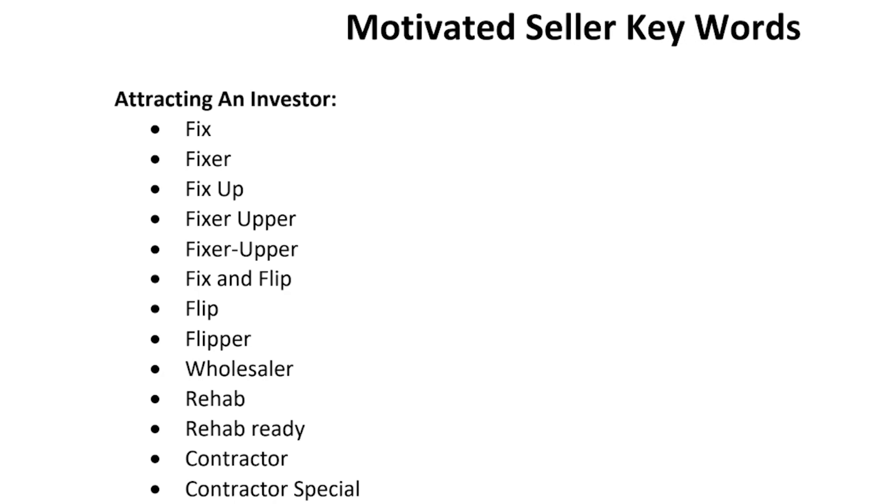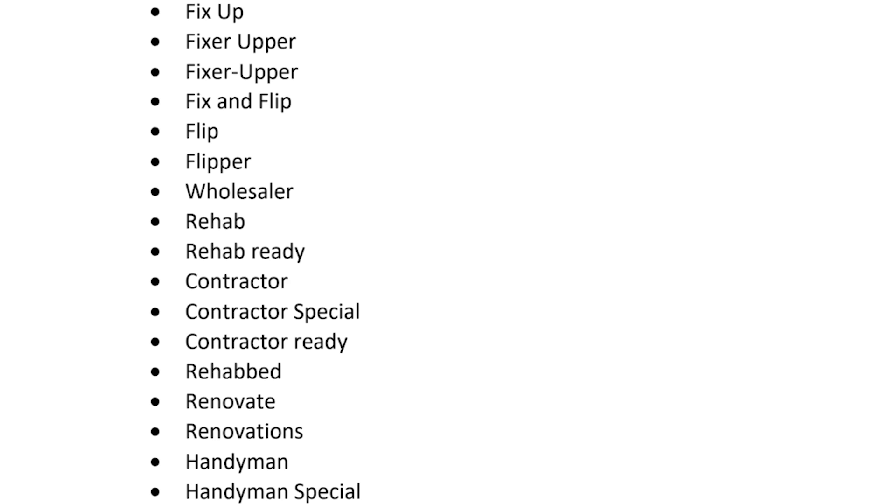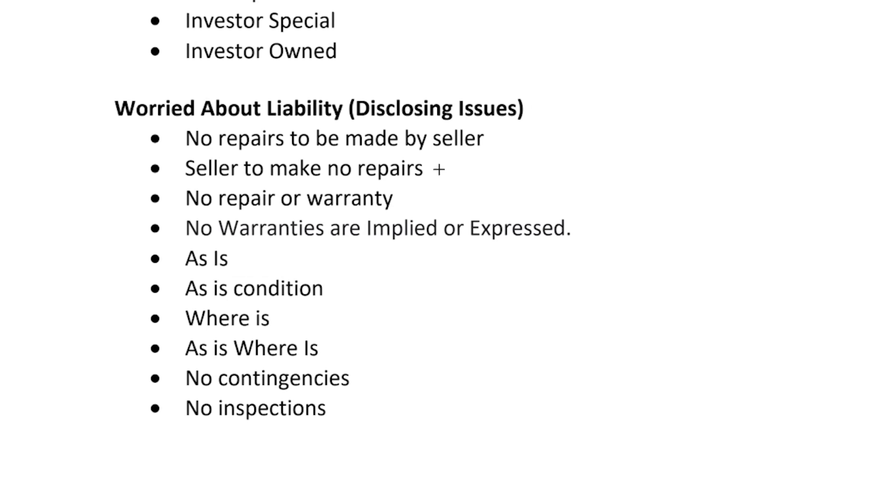The first angle is to use language to attract an investor — keywords that indicate the property would be good for investors, like 'handyman,' 'fixer-upper,' or 'investor special.' The second angle is to use language indicating the seller is overly worried about liability or specifically discloses issues right in the description — keywords like 'seller to make no repairs' or 'as is.'